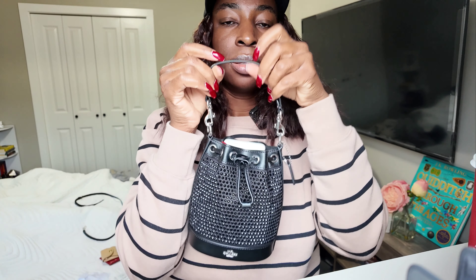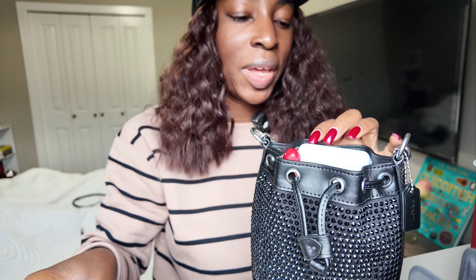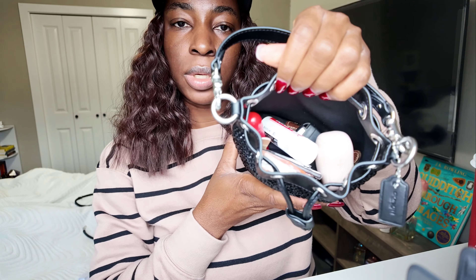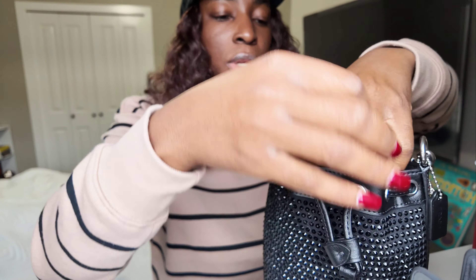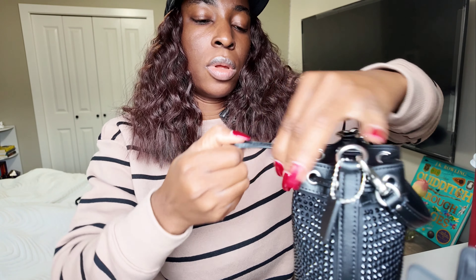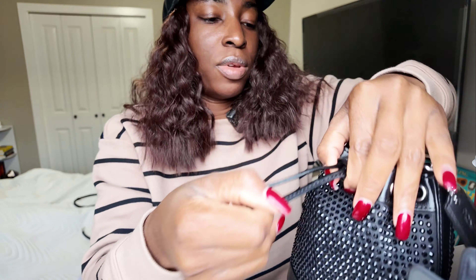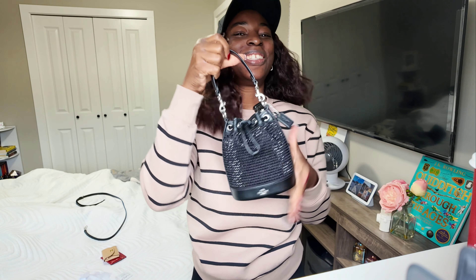I feel like I've overstuffed this bag to the max. I'm not carrying all these things, so let's take out the pen and the power bank. My phone will most likely be in my hand, but for those who like to carry their phone I'll put it in there and close the bag. It's really, really full, but it's so cute — so, so cute. Let's go get dressed!